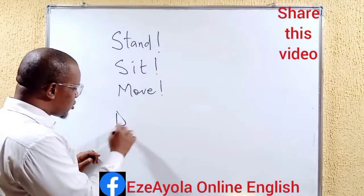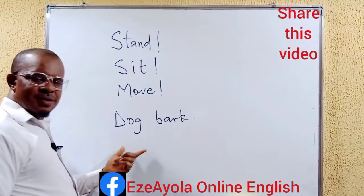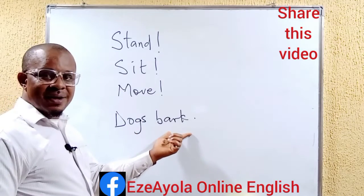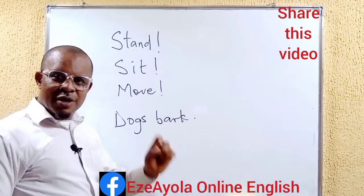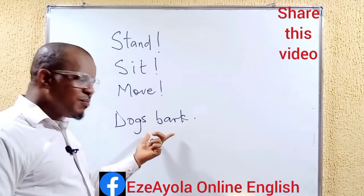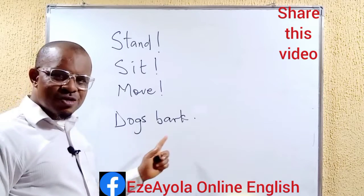Just like we can say, 'dogs bark.' Now look at this. This is a sentence equally. Dogs bark. Complete, meaningful, logically — a meaningful sentence. This is a complete, logically meaningful sentence. Dogs bark.